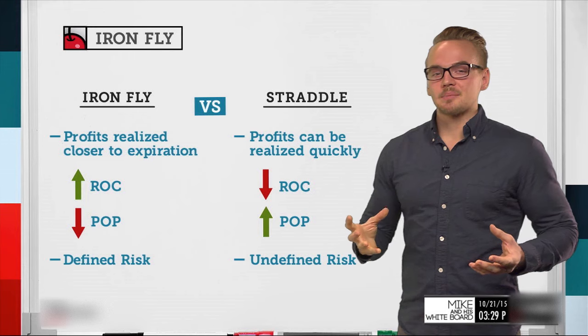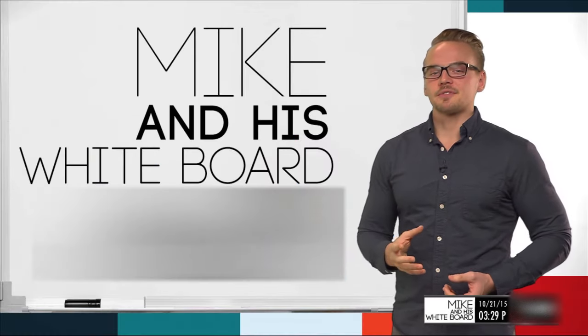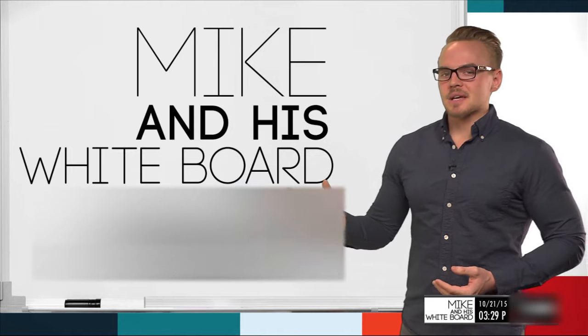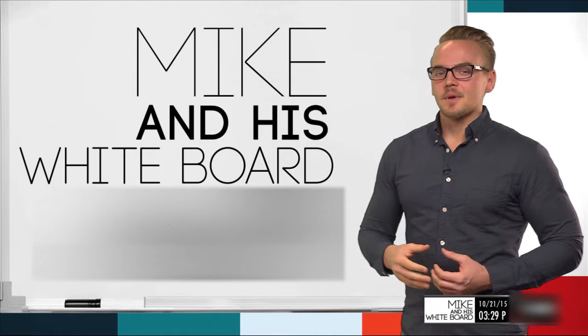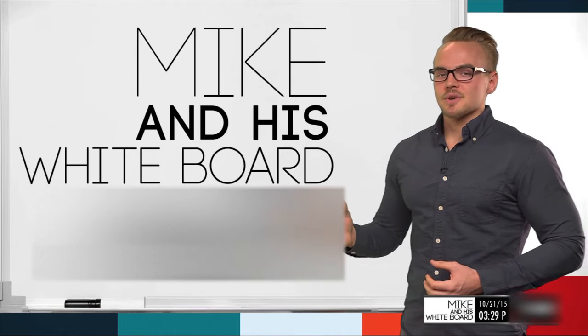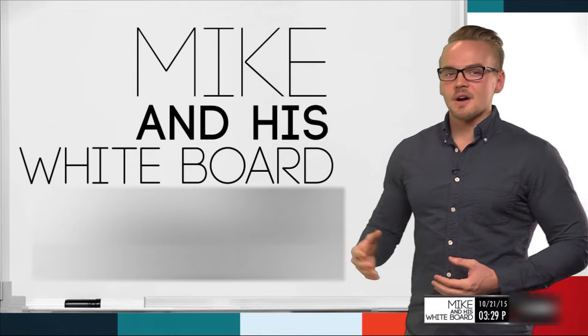Iron flies are defined risk and straddles are undefined risk — that's been the example today. Hopefully you enjoyed that breakdown. If you have questions or feedback or want to see more segments like this, send ideas to support or tweet us at doughtrading, at doughtradermike. See you next time.